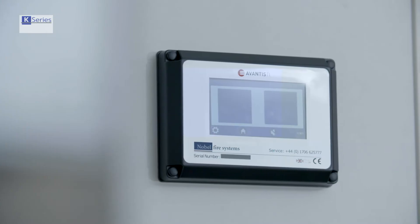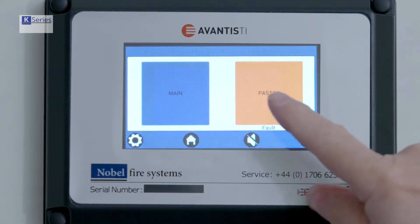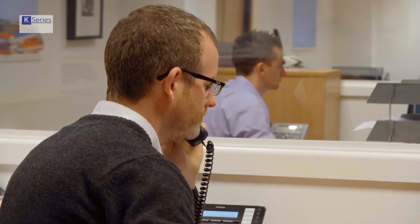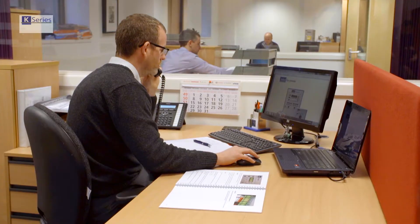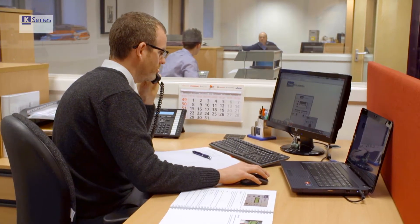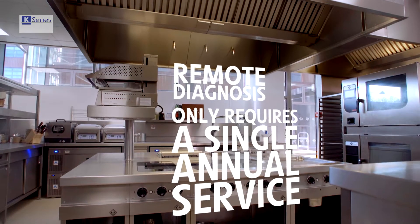In the unlikely event that a fault develops within the system, the Avantis panel gives a visual and audible warning, plus a text readout describing the issue. As such, fault repairs can often be diagnosed and dealt with remotely, without ever having to send an engineer to site.